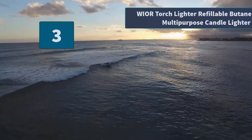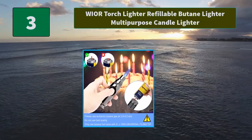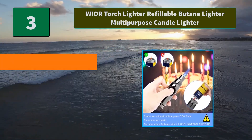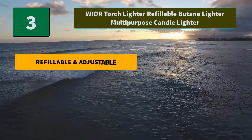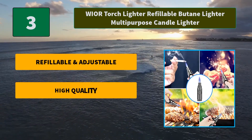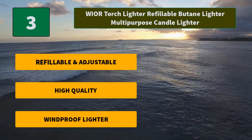Number 3: Wire Torch Lighter Refillable Butane Lighter Multi-purpose Candle Lighter. This adjustable jet butane lighter can easily light candles, and is perfect as a barbecue grill lighter and camping lighter. Main features: Refillable and adjustable, high quality, windproof lighter.